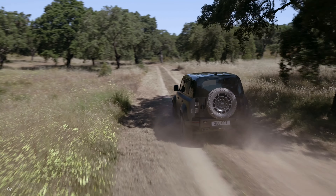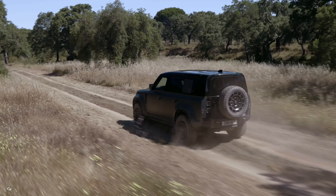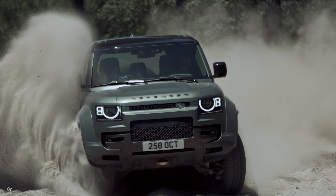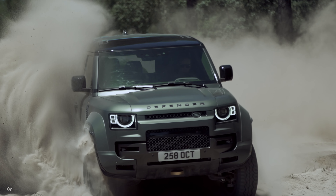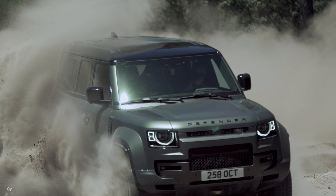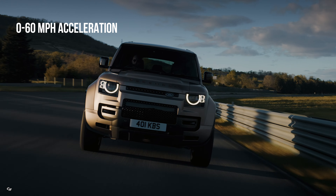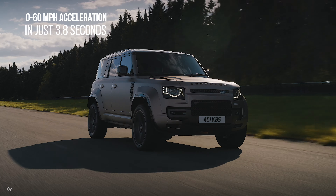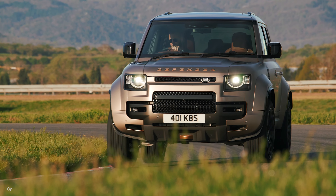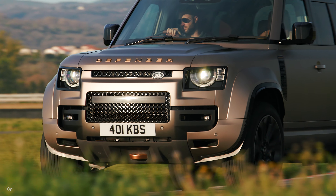And let's not forget about the torque. With an impressive 553 pound-feet of torque, which can go up to 590 pound-feet with dynamic launch mode selected, the new Defender Octa is a force to be reckoned with. From accelerating from 0 to 60 miles per hour in just 3.8 seconds to peak torque available from 1,800 RPM to almost 6,000 RPM, this vehicle is as versatile as it is powerful.